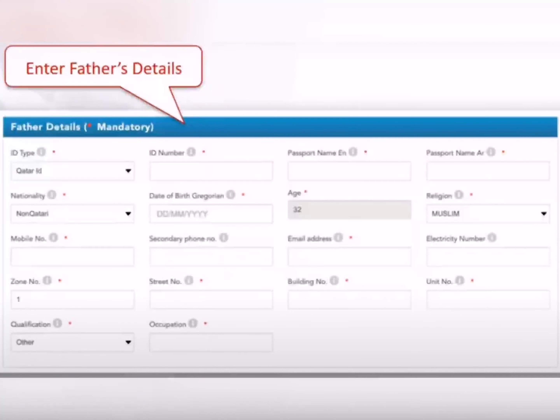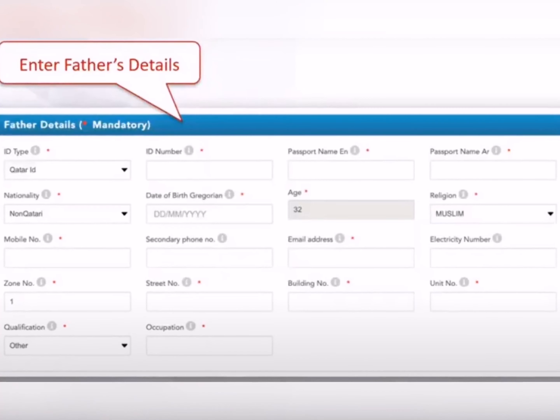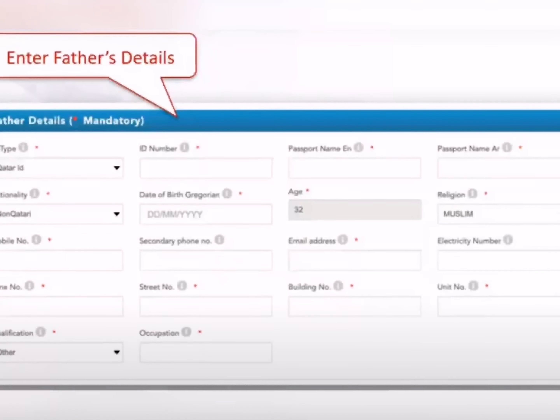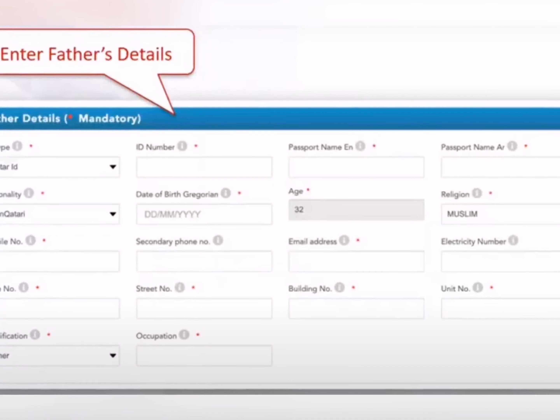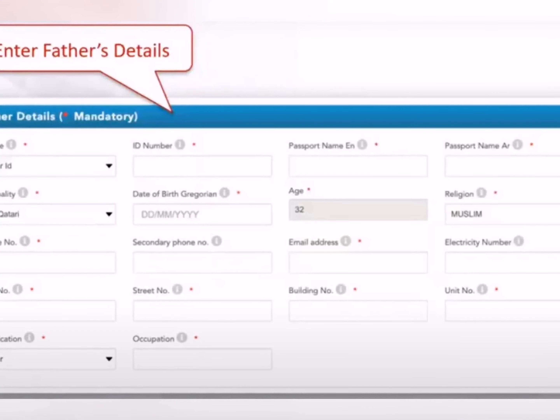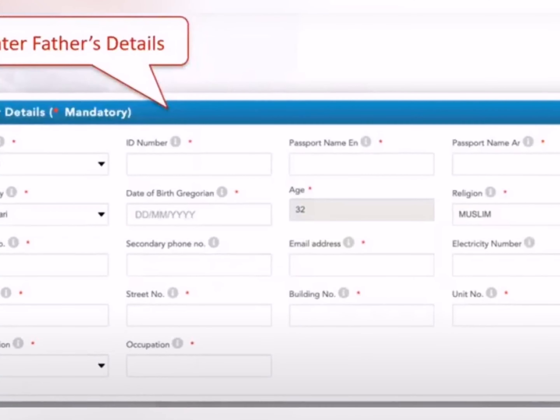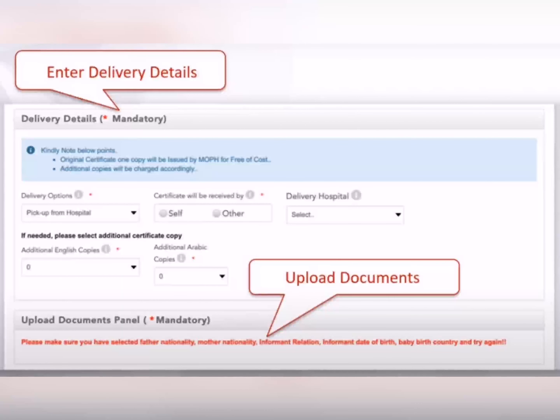اس کے بعد آتا ہے Father's Details — ساری چیزیں اسی طرح ہیں، لیکن اس میں Kahramaa (electricity) number بھی required ہے — وہ بھی ڈالنا ہوگا۔ باقی ساری information بھی fill کریں — it's not that difficult, you can put the information easily۔